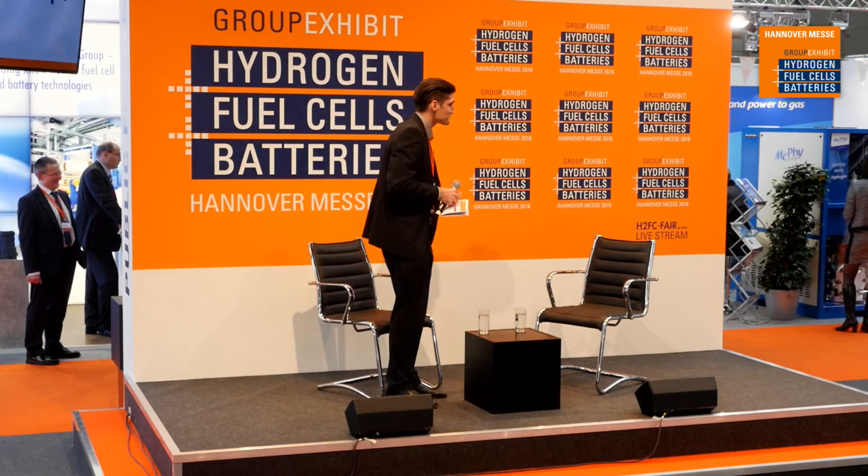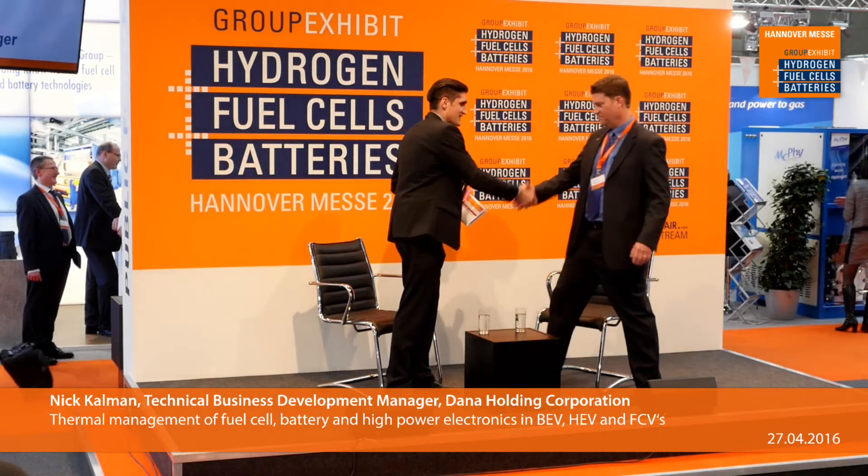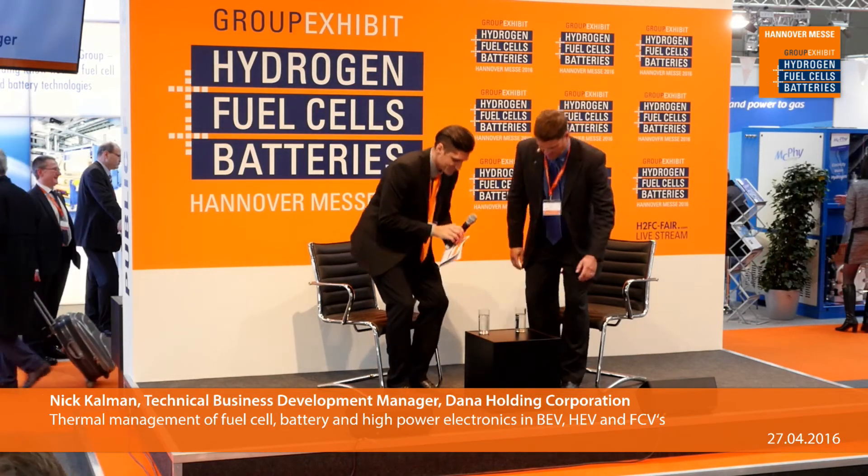Joining me on stage is the Technical Business Development Manager at Dana Holding Corporation. Please join me in welcoming Nick Kallman to the stage. This is the first time on stage I've had the chance to welcome a fellow Canadian on stage, so thank you for joining us.